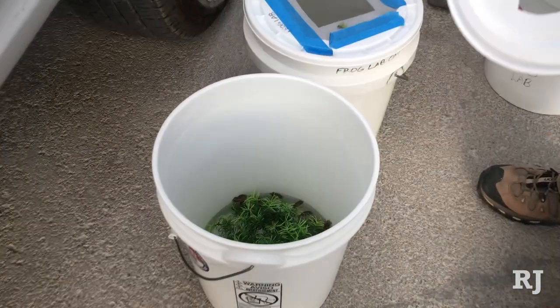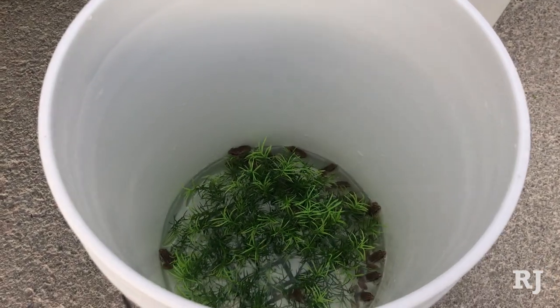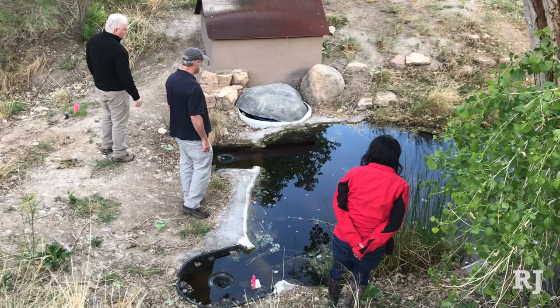Tonight we're going to be releasing some relic leopard frogs. They're a rare species of frogs and we've created a refugia, so we want to give them a new home so they can breed and carry out their lives here.